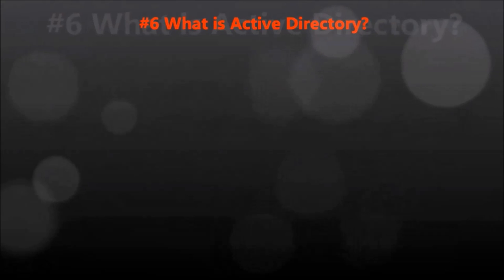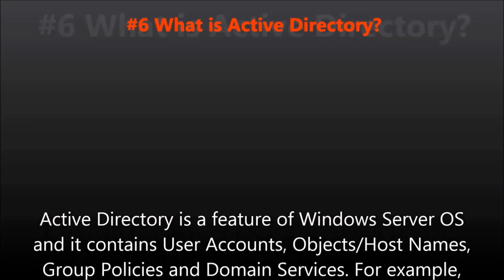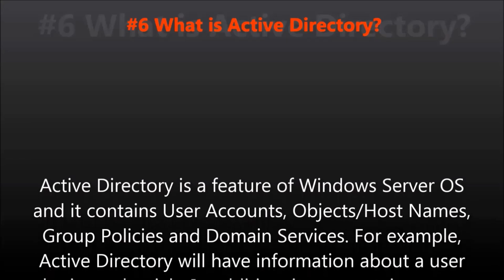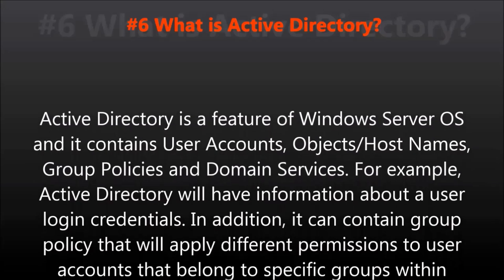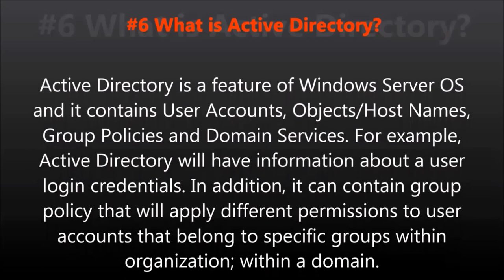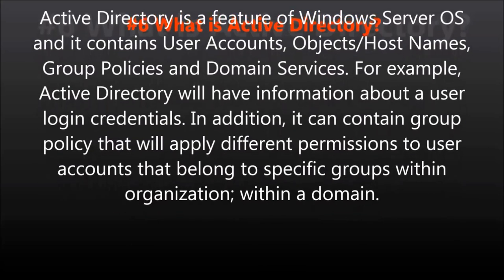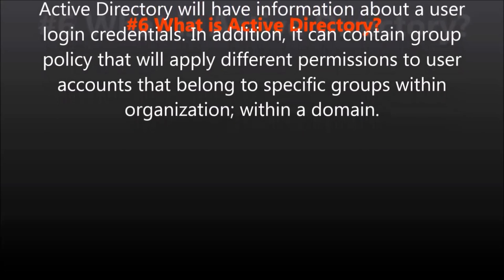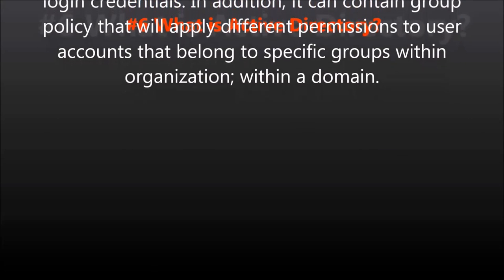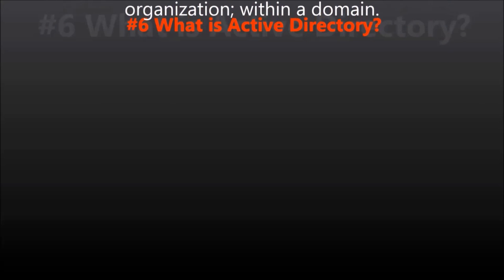Question number six: What is Active Directory? Active Directory is a feature of Windows Server OS and contains user accounts, objects, host names, group policies, and the main services. For example, Active Directory will have information about a user's login credentials. In addition, it can contain group policy that will apply different permissions to user accounts that belong to specific groups within an organization within a domain.